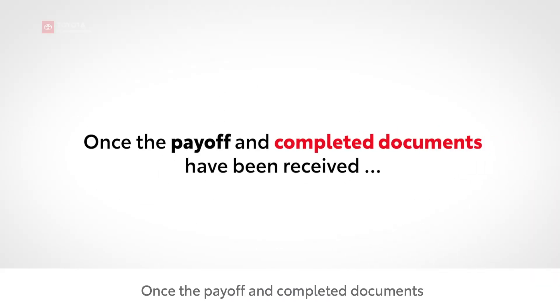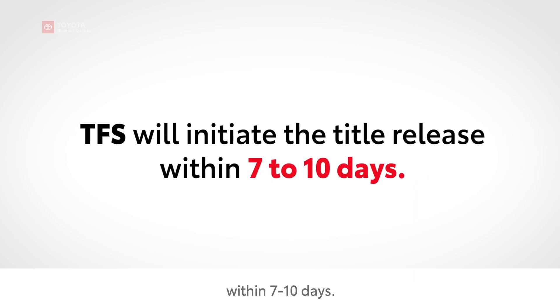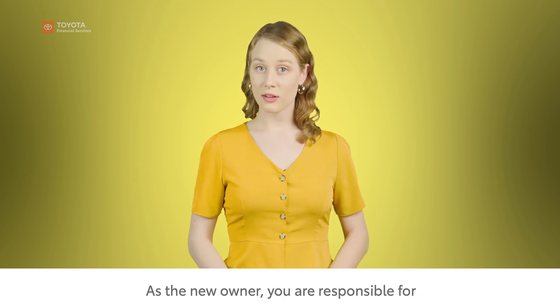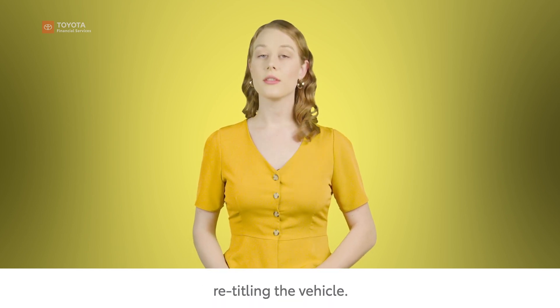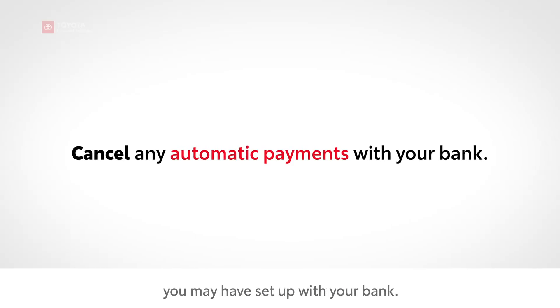Once the payoff and completed documents have been received, TFS will initiate the title release within seven to ten days. As the new owner, you're responsible for retitling the vehicle.